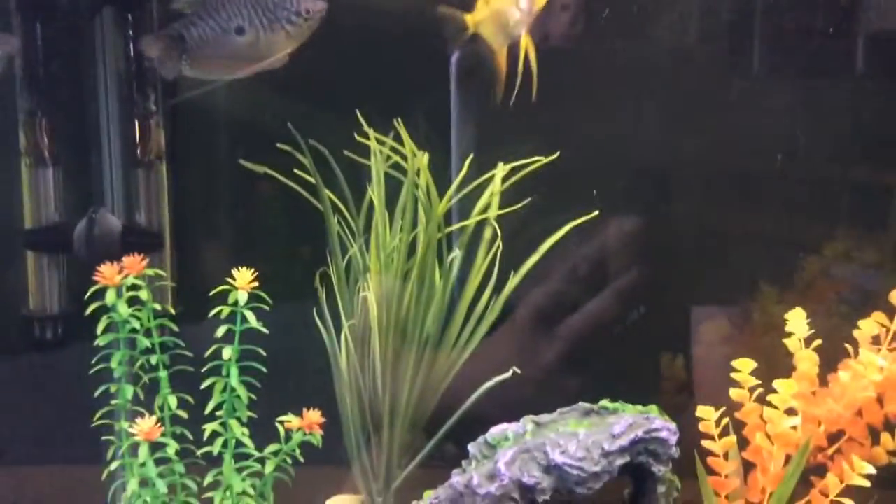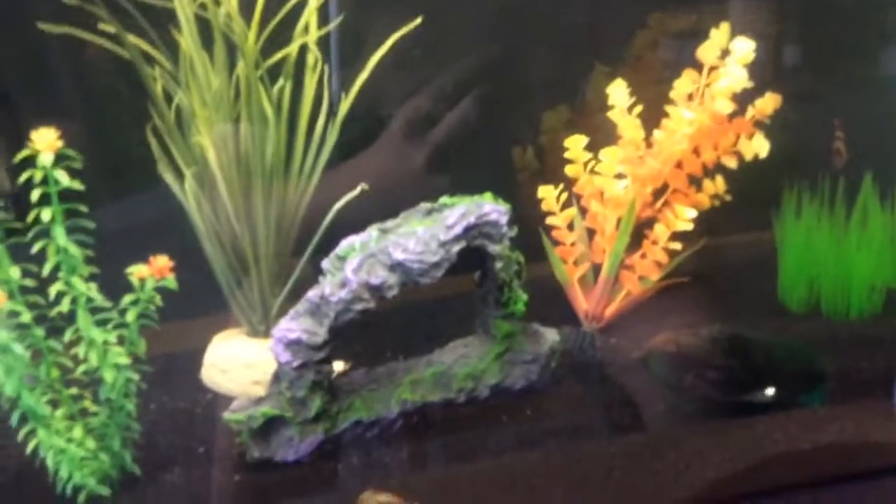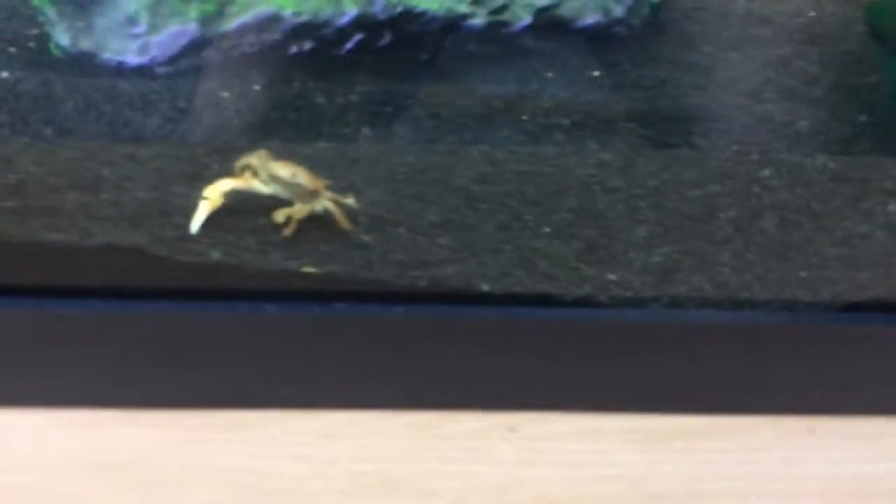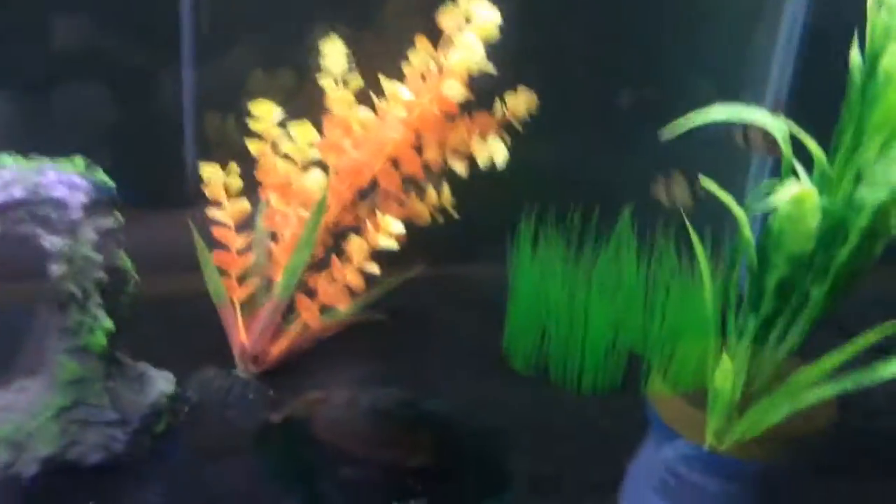I don't have any names for the fish at the moment. I might name this guy — no, this guy's Bernie, I already named him that. I think I'll name the crab Crusty, and that's kind of an inside joke for my family on vacation. The angel fish I might name, but the tiger barbs I was going to leave alone.